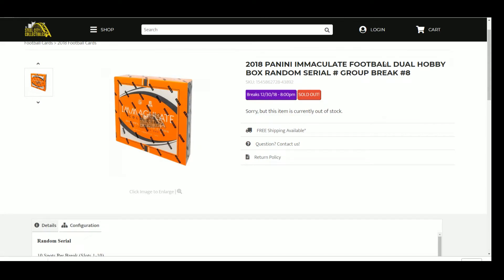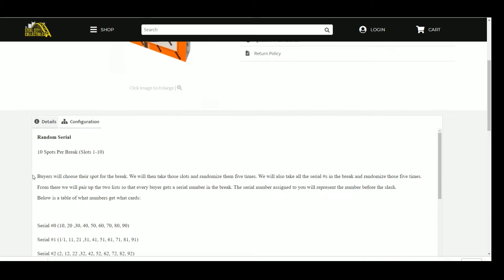2018 Panini Immaculate Football Dual Hobby Box Random Serial Number Group Break Number 8. Ten spots, one through ten — buyers will choose their spot for the break. We will then take those slots and randomize them five times. We will also take all the serial numbers in the break and randomize those five times. From there, we will pair up the two lists so that every buyer gets a serial number in the break. The serial number assigned to you will represent the number before the slash. Below is a table of what numbers get what cards.